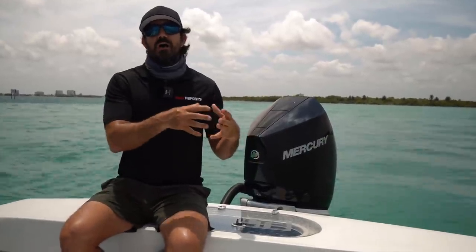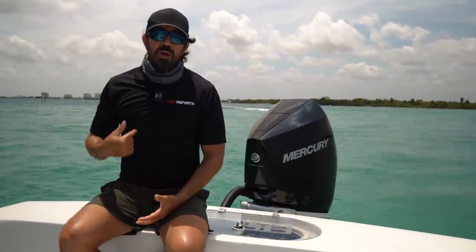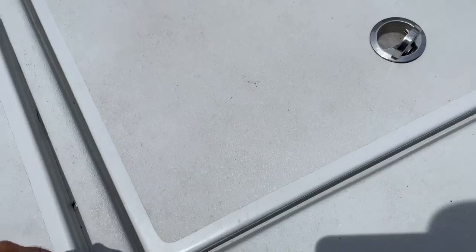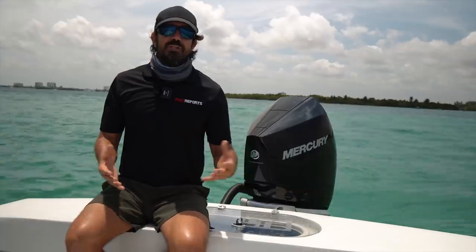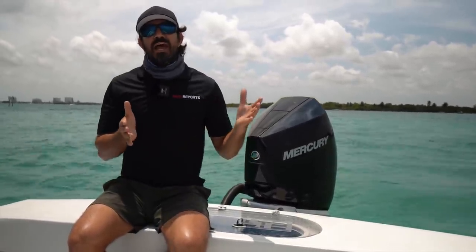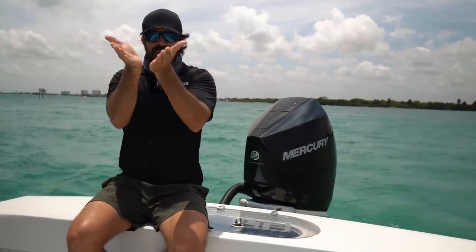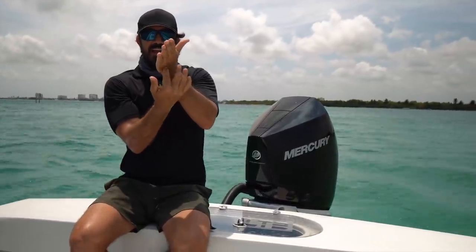I went with a through-hull transducer — it was really the only option I was considering on this boat because it gives the clearest picture, with the transducer going right through the hull. The size of the hole you need to cut depends on whether you have a 600-watt, 1000-watt, or higher-wattage transducer. Cutting a hole in the bottom of my boat makes me nervous, so I left that to professionals — the guys at Preferred Marine did that for me. You can see my transducer going through the hull, shooting straight down, for a great image.